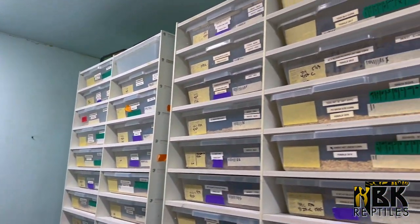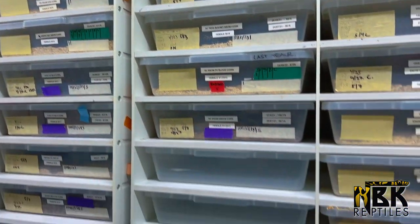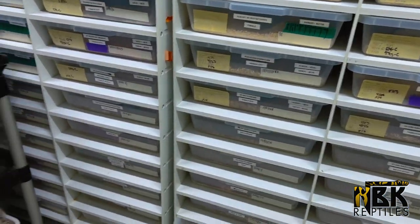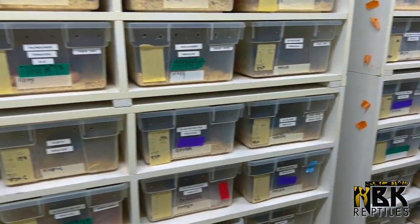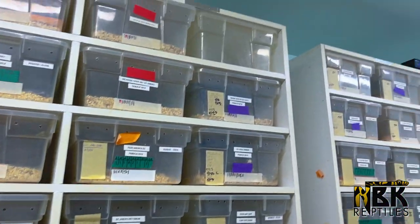We color code everything at our facility — there's just color tape everywhere. They all mean something to us; for you guys it's just a rainbow. The purple stickers are definitely what we're looking for. Purple stickers means the female has shed and is about to lay, so they have egg boxes or some moss, and we're gonna go in.